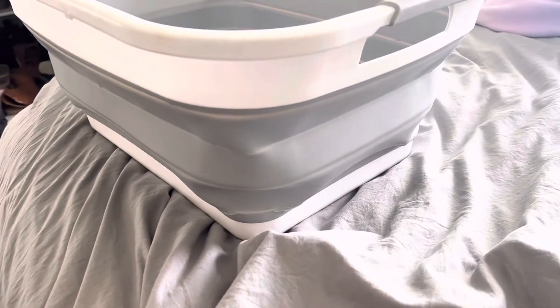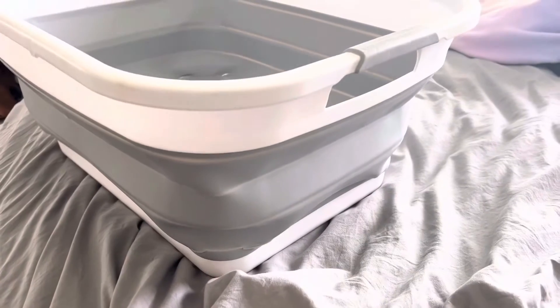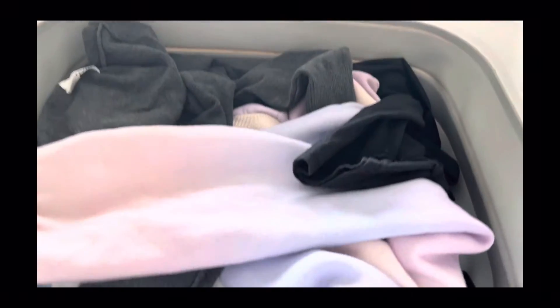Now, we've had ours for at least a year, and the bottoms do have some cracks starting, but we use ours a ton and it still works perfectly.